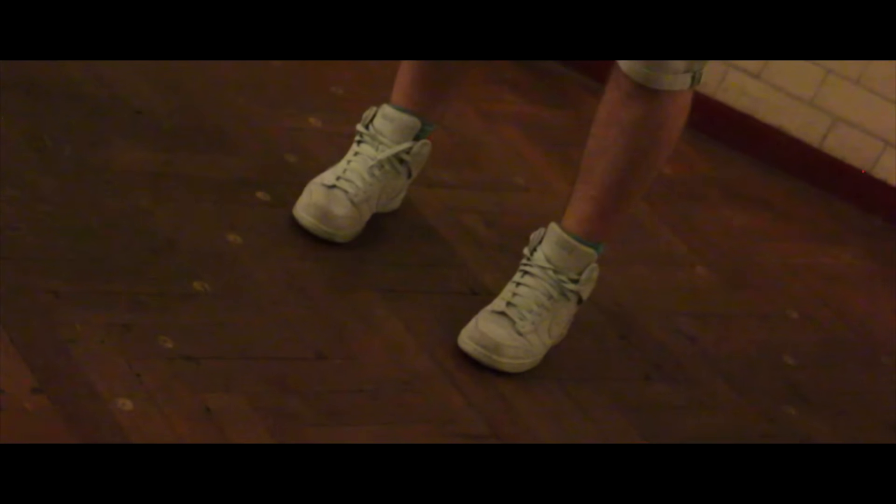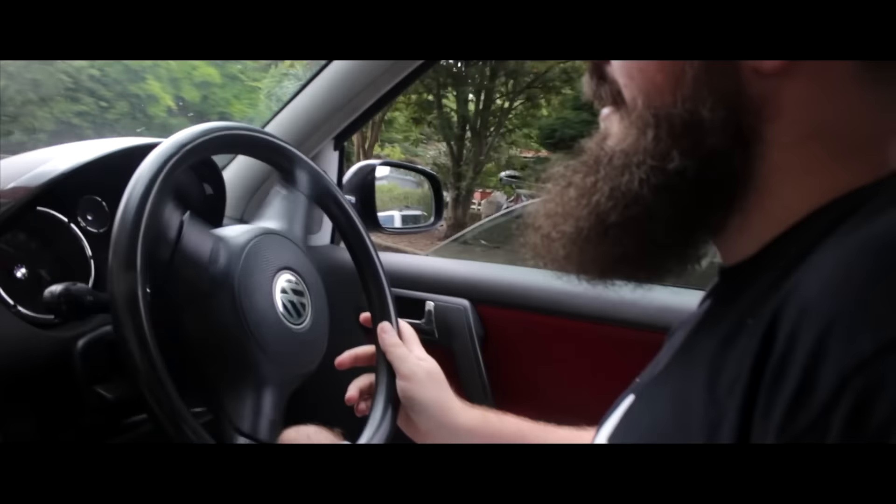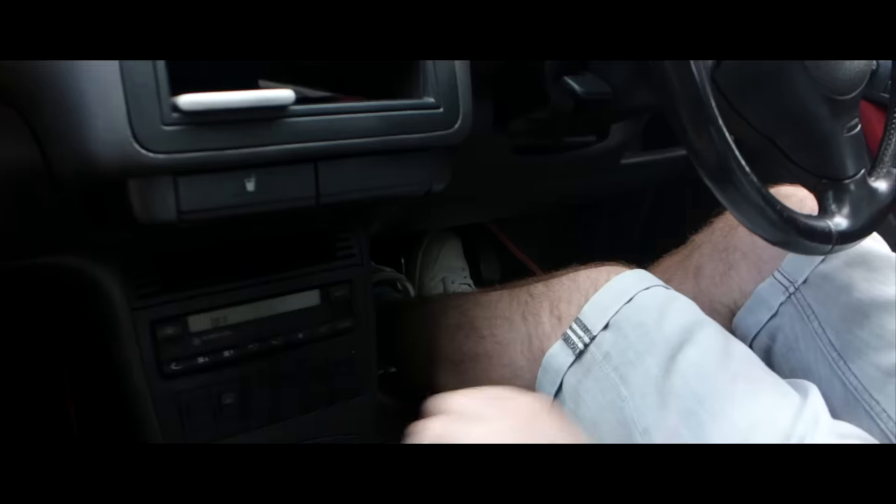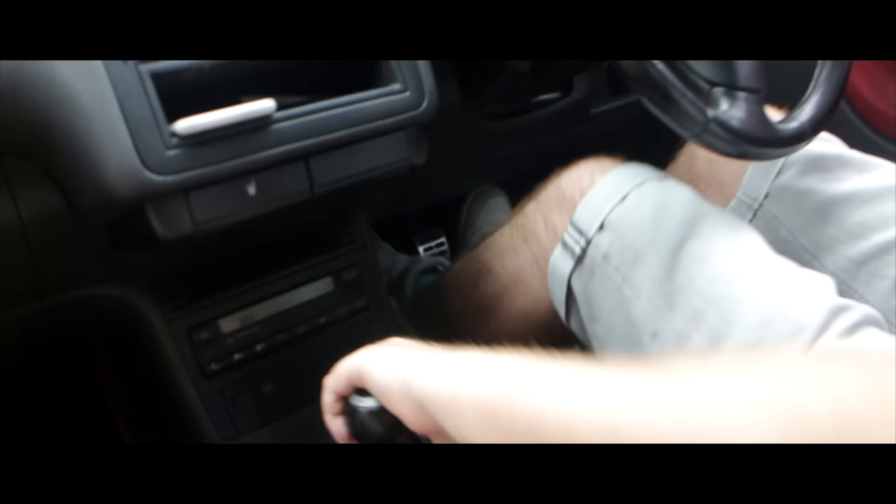We're just setting off on some missions we've got to do today, but first, of course and most importantly, food. We're off to grab some food at our favourite place, Broccoli food market, and then some adventures after that.